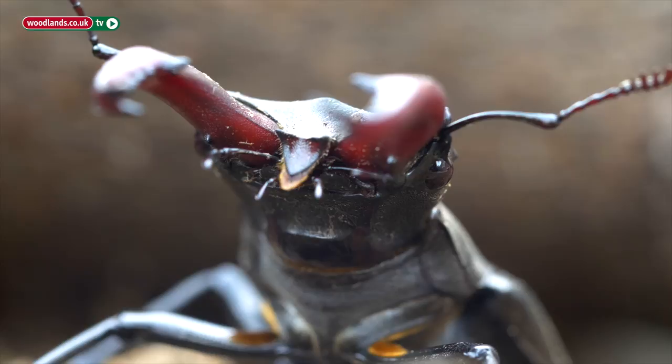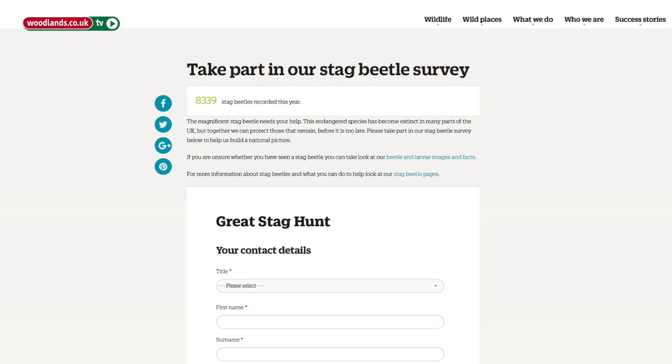You can go to the Great Stag Hunt website, which is www.ptes.org/gsh.